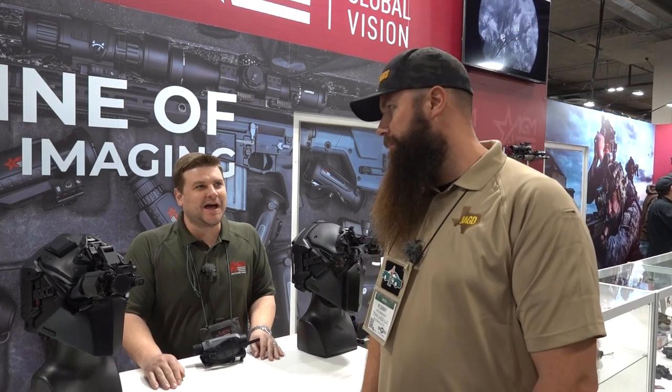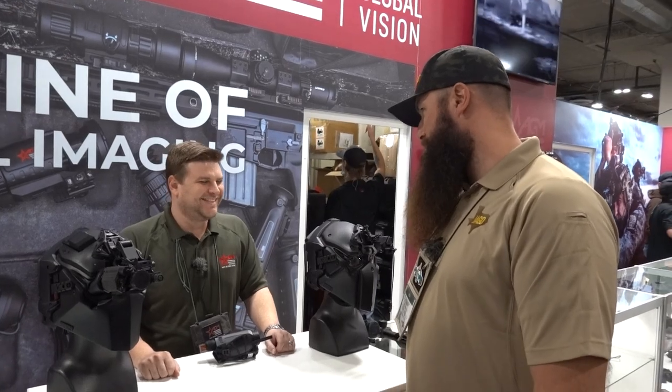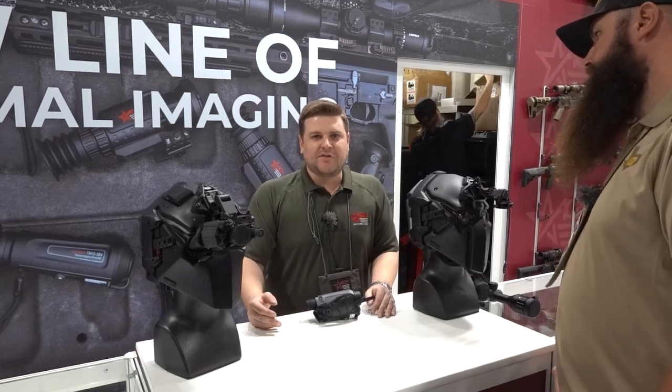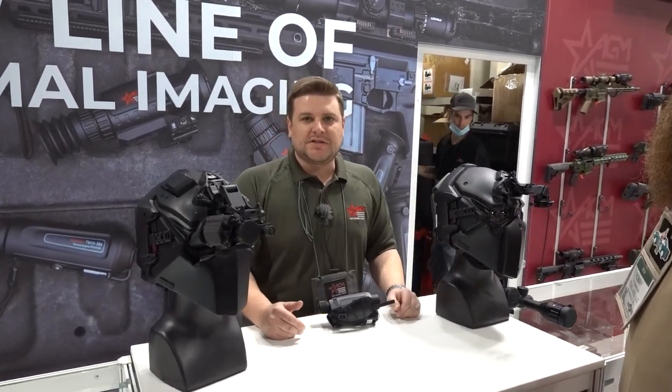We're at the AGM Global Vision booth. AGM does a lot of thermal vision and night vision, as well as some infrared lasers — pretty much anything night vision related. This is Andrew, I'm Ronnie. Just going to hit a few highlights of some of the newer items from AGM. First is the Fusion series — a digital channel, a thermal channel, and a layover that gives you a fused image of digital and thermal. We have these with and without a laser rangefinder. This one is the TM35 640 with the LRF, which you'll see on the shelf for about $2,900.